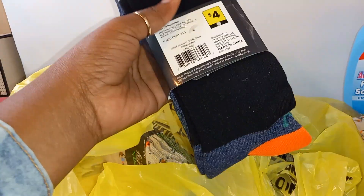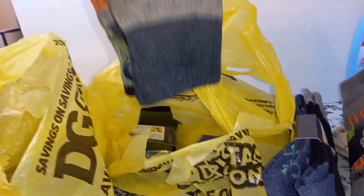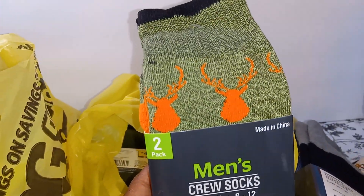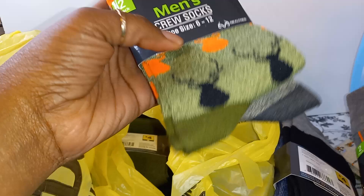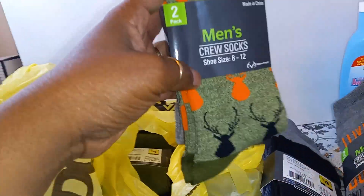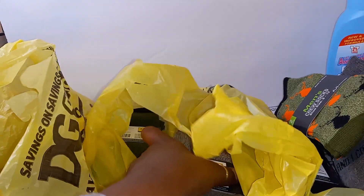And then on the back is the black ones with a gray top. This one with the orange buck, green sock — it has black bucks on there too — and the gray one in the back. These are men's crew socks, Real Tree two-pack, one penny, guys. Check out your store and see if you can find them.